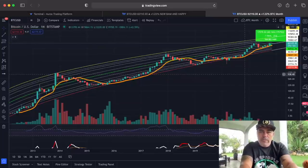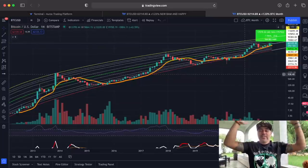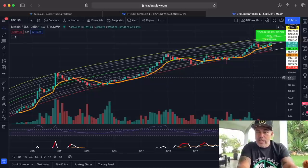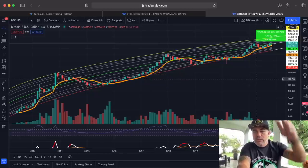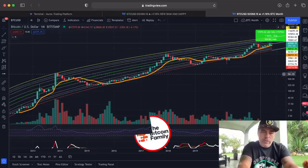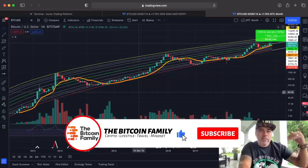Next chart — and this one is beautiful. This is the monthly chart. Why is it beautiful? Because we just closed the highest monthly candle ever in Bitcoin's history. We closed at approximately $61,300, which is $3,000 higher than the previous all-time high on a monthly close. And now we have started the month of November. Let's look at what November did historically — first let's look at October.